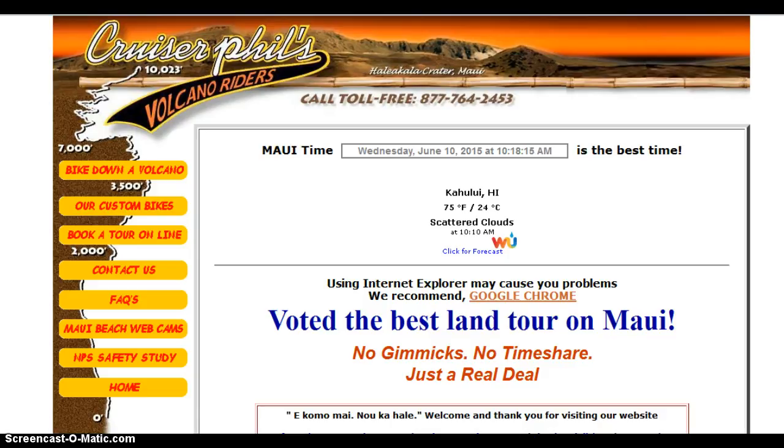So if someone was showing up on page one on someone's phone before — maybe when someone did a search for Maui Tours — but that site's not mobile-friendly, guess what? They're not going to show up on page one anymore. They may be down at the bottom of page two, or on page three or page four, because all the mobile-friendly sites are going to show up first.